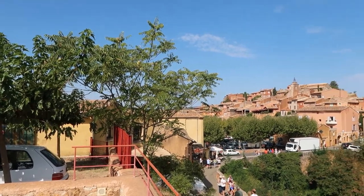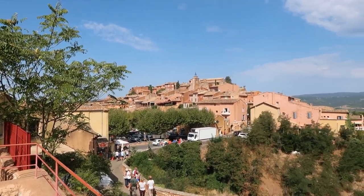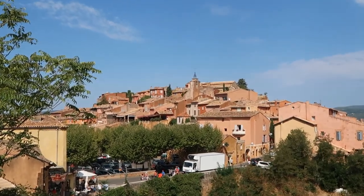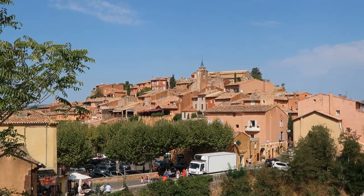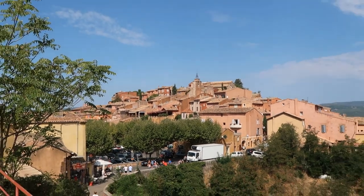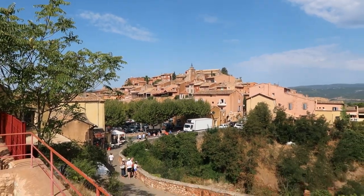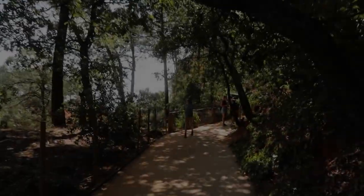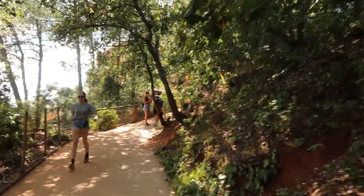A visit to the Ocher Trail should absolutely be combined with a visit to the gorgeous town of Roussaint, which you can see here. It is absolutely charming and makes a great stop for lunch or ice cream. You can see the town on your left as you exit the parking lot, and if you want to visit the Ocher Trail, make a right and follow the path up.